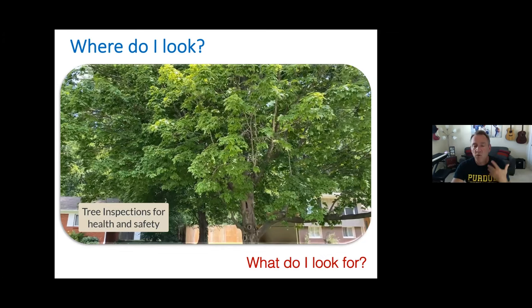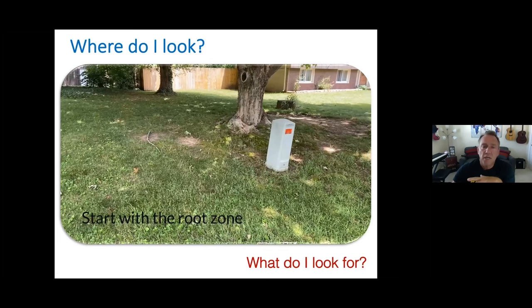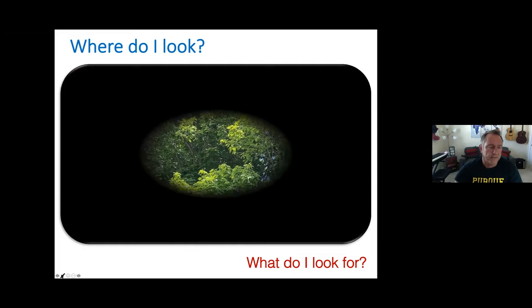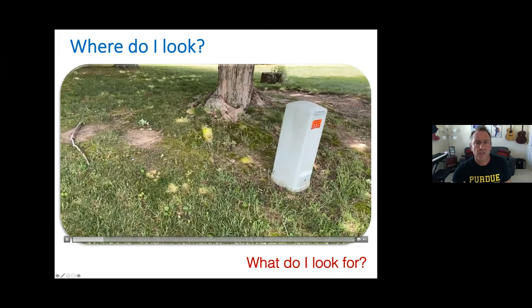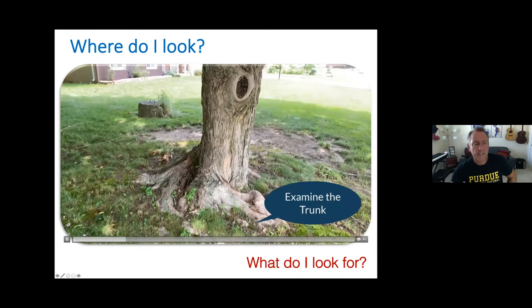Where do I look? I start with the bottom of the tree and work my way up. As I approach this sugar maple, I'll look on the ground and check for any fruiting bodies or structures such as mushrooms, though they're not always present every year. I also look for exposed or damaged roots, and possibly girdling roots in exposed areas damaged from lawnmowers, erosion, and things like that.